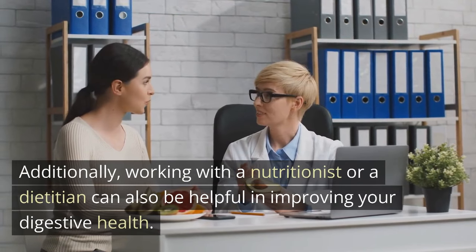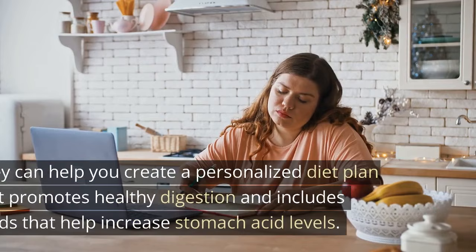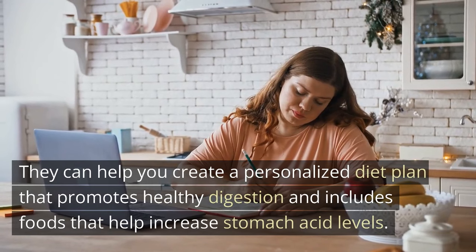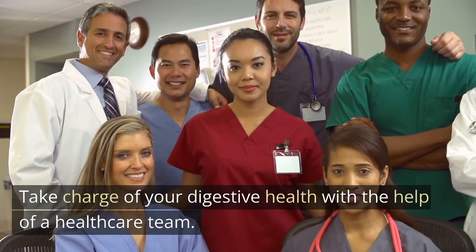Working with a nutritionist or a dietitian can also be helpful in improving your digestive health. They can help you create a personalized diet plan that promotes healthy digestion and includes foods that help increase stomach acid levels. Take charge of your digestive health with the help of a healthcare team.